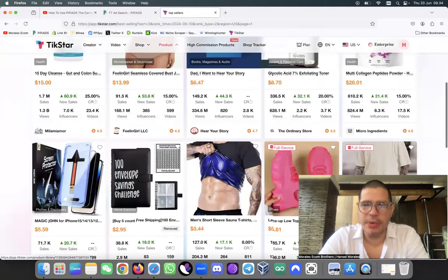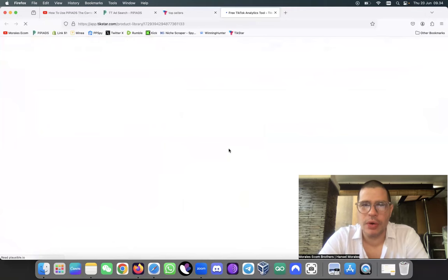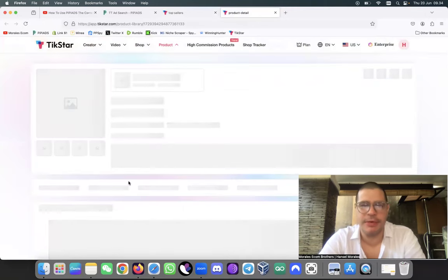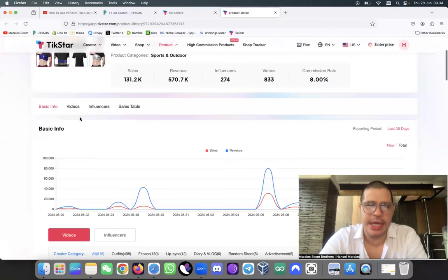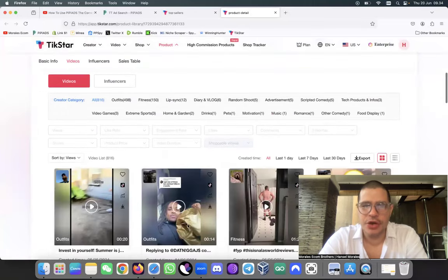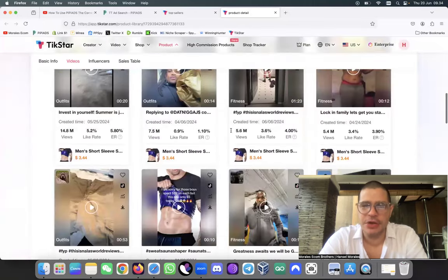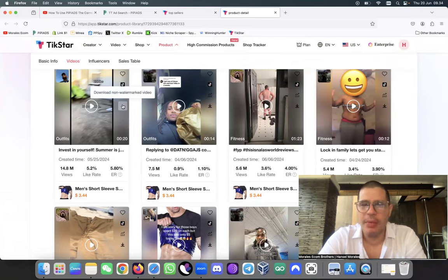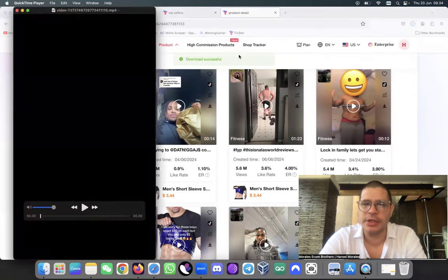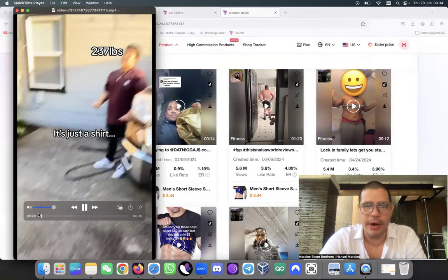Here's a men's sleeve sauna t-shirt which I have never seen before - great product. What is really great about it is you can come in here to Videos and see a bunch of videos that you can use for yourself. You can come in here and download the video, and what's great is that the video downloads without a watermark.